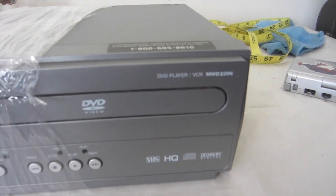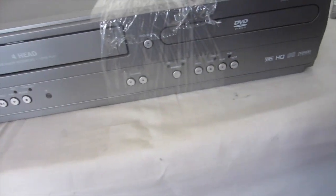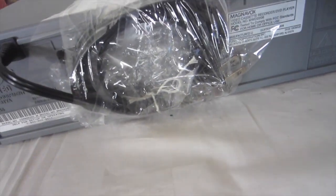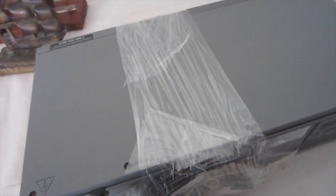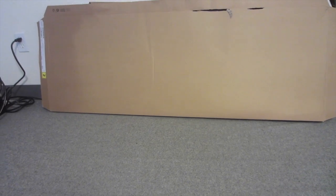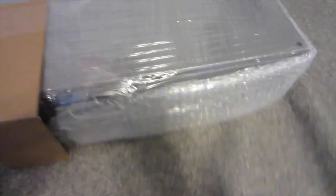Here we have a DVD/VCR combo by Magnavox — sold for $63 plus shipping. I've shipped similar items like receivers before but this is my first VCR. I wrap up the cord, put a little bubble wrap behind it, then stretch wrap the rest. I'm using a box from a neighbor's IKEA dresser to make a shell. I like the stretch wrap because you can tape things directly to the item itself, and use a little piece of cardboard to protect where the cord comes out.